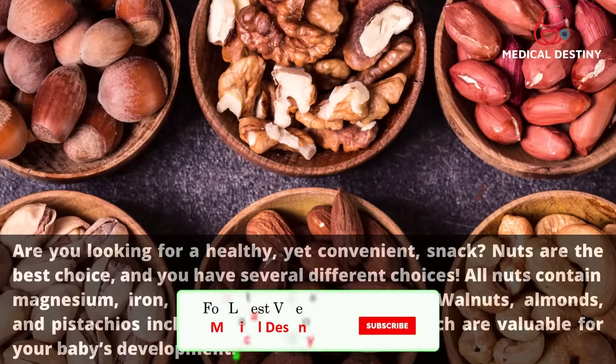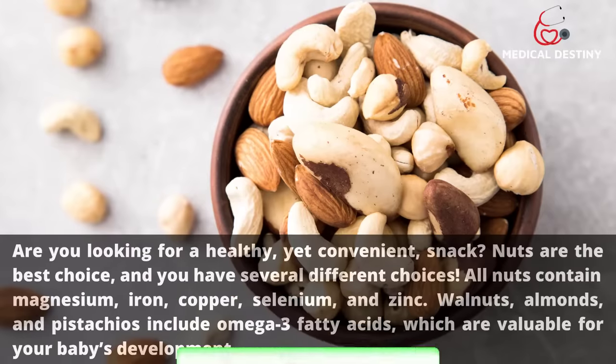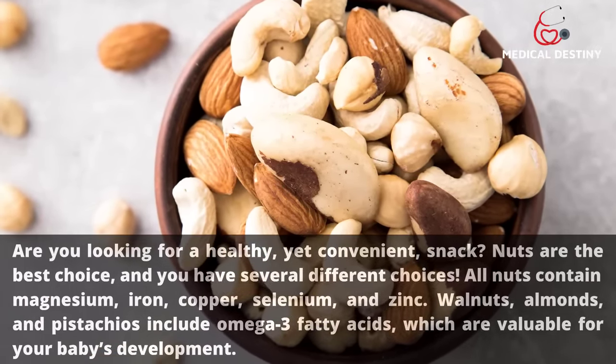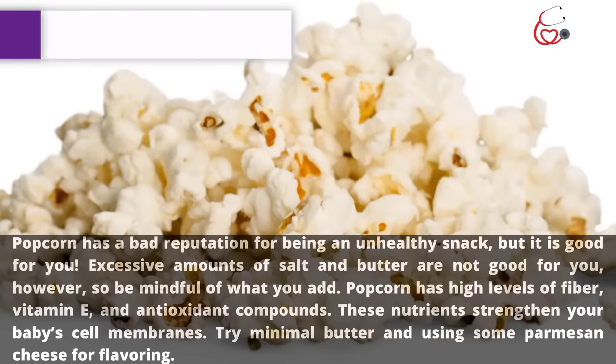6. Nuts. Are you looking for a healthy yet convenient snack? Nuts are the best choice and you have several different options. All nuts contain magnesium, iron, copper, selenium, and zinc. Walnuts, almonds, and pistachios also include omega-3 fatty acids, which are valuable for your baby's development.